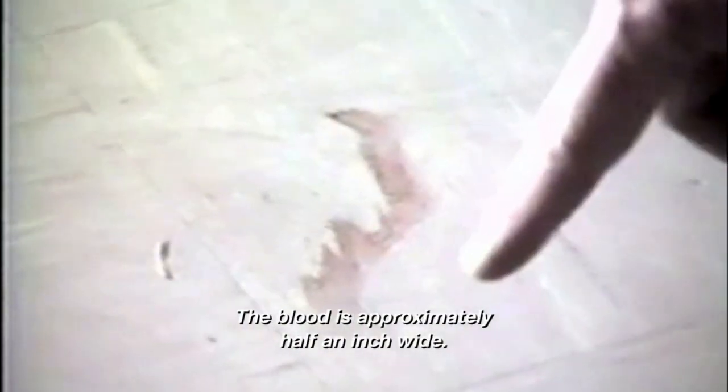It is a swatch of blood, approximately half an inch wide, smeared from west to east. You could see evidence that he was bound and actually tortured.